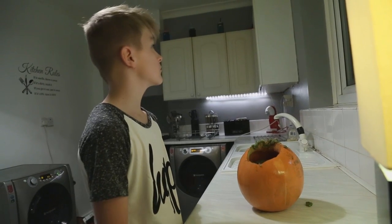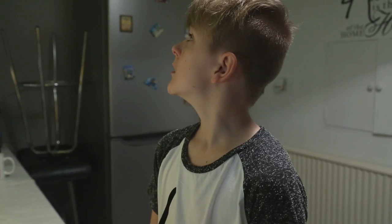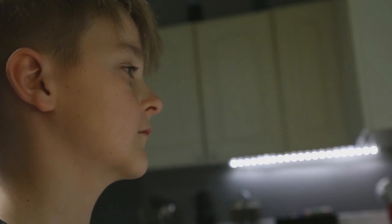Left it too late to buy a pumpkin again? The only ones left are the ugly rotten ones? Well, fear not, we have just the answer.